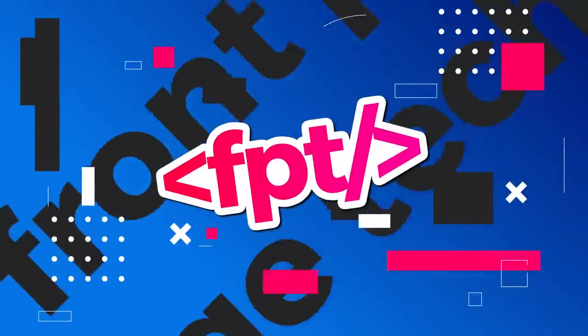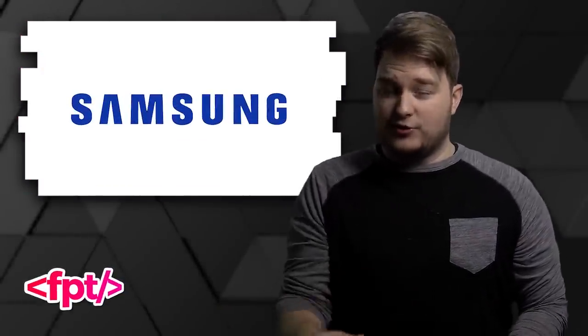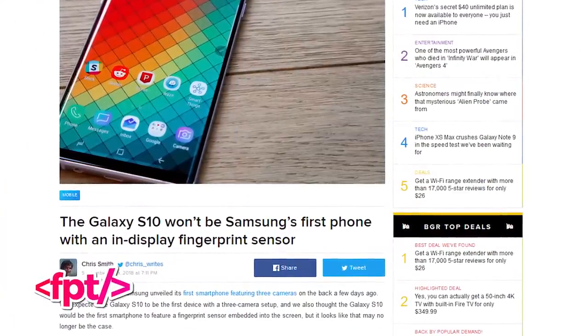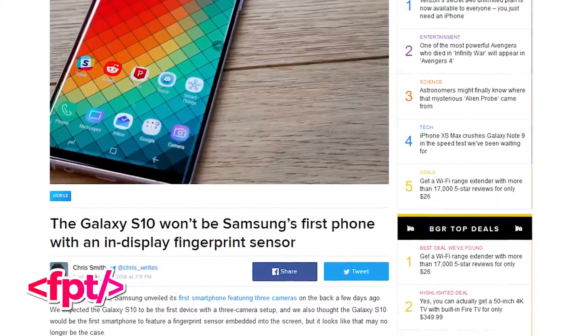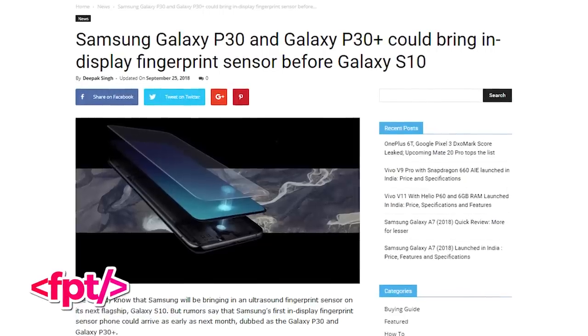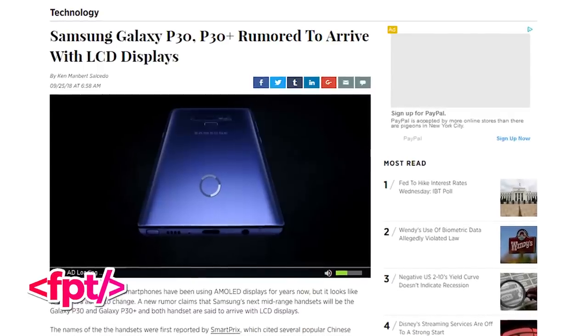Alright, story numero uno: the Samsung Galaxy S10, as you know, will have an in-display fingerprint scanner sensor thingy. But it seems the S10 will not be the first Samsung device to have that. According to really reputable leakers coming out of China, Samsung is actually going to place one of these fingerprint scanners under the display for a new smartphone specifically for the Chinese market. Apparently the phone is codenamed Phoenix — and let's be honest, that's pretty badass.